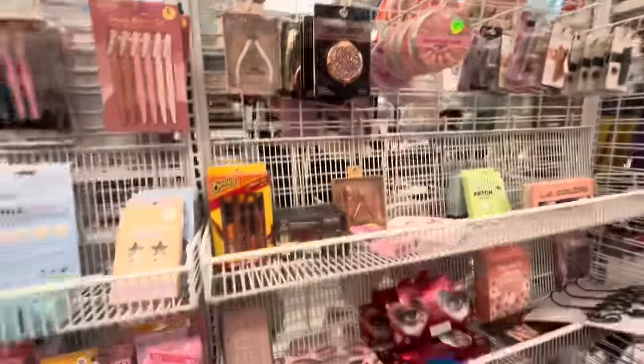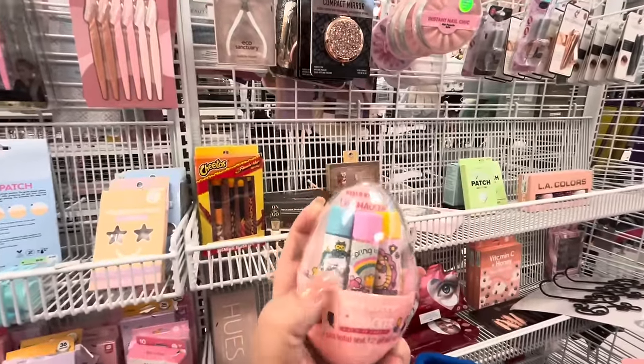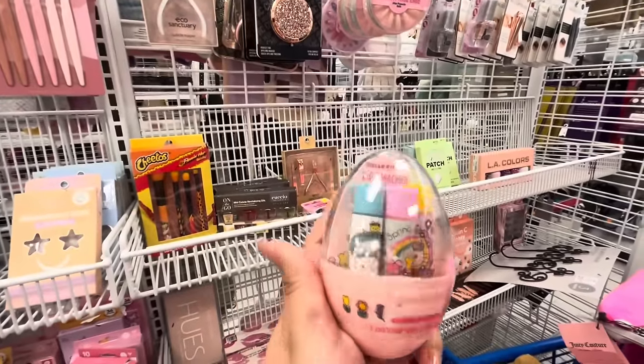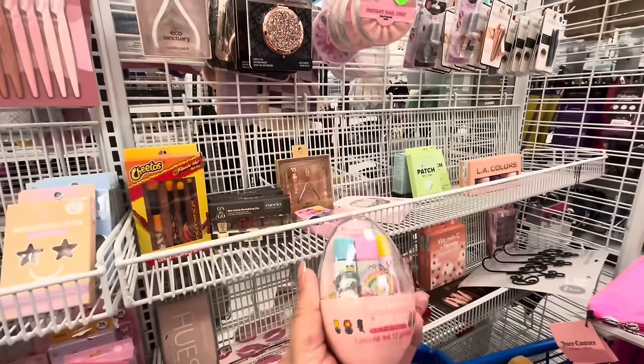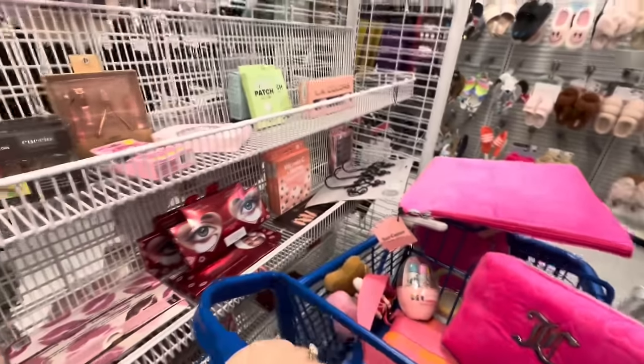Look, I found another one of these but this one - the Hello Kitty chapstick - is just differently dressed. The other ones were for Easter, this one is for like spring, springy vibes. It's 2.99, so I'm gonna grab this. It's so cute! I have friends that love Hello Kitty stuff - cute for the Easter baskets anyway.